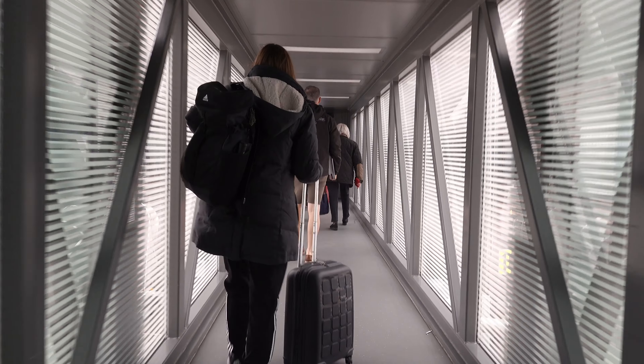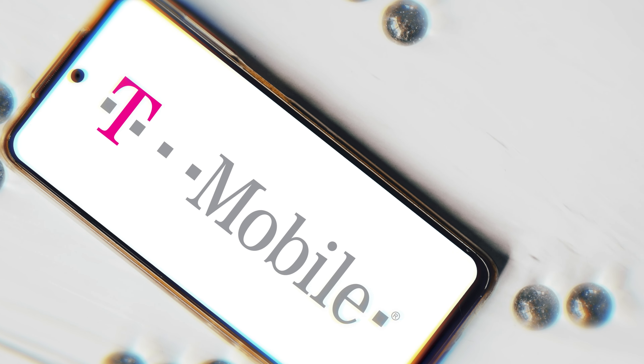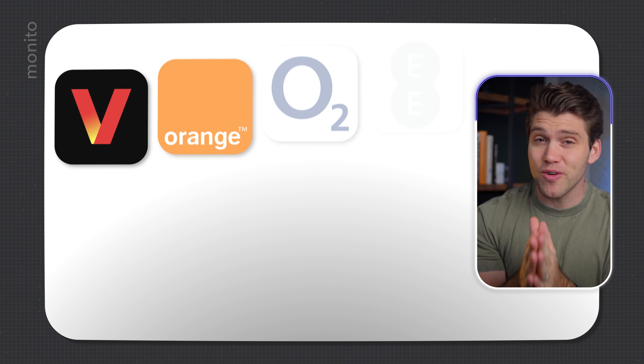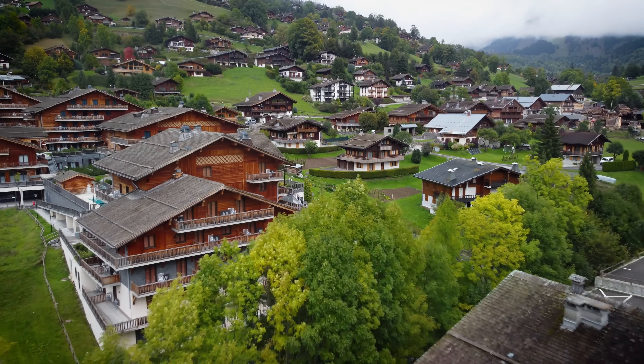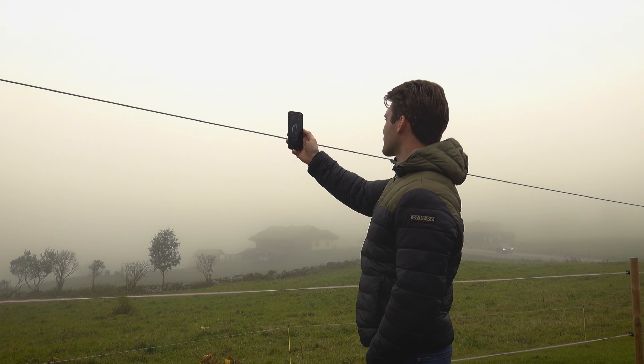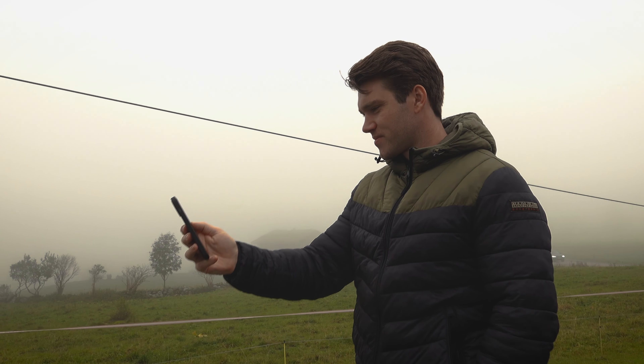If you're going abroad and using a traditional carrier for your data, such as T-Mobile or Verizon, then I'm sorry to break it to you, but you're probably being ripped off. I just got back from Switzerland, and by skipping my expensive carrier, I saved a ton of money.